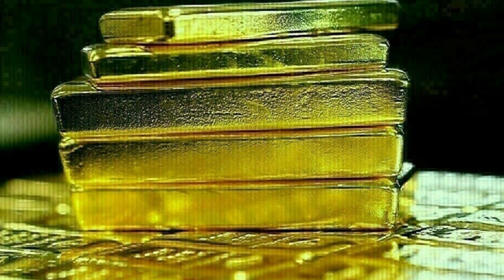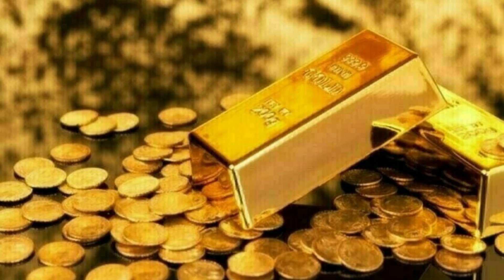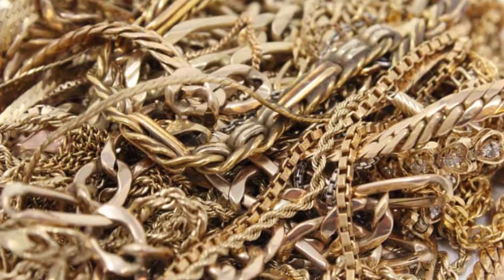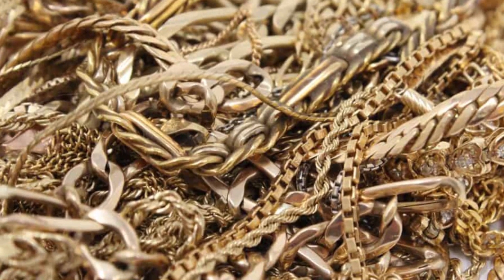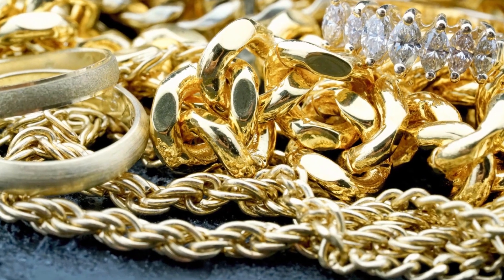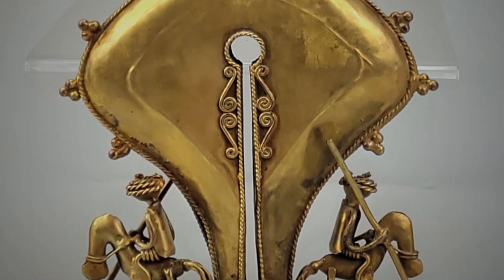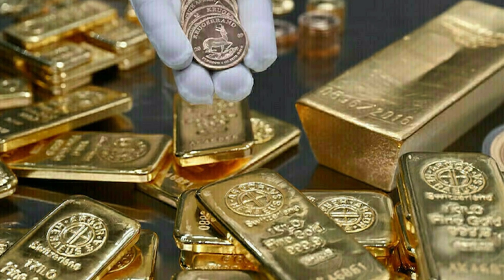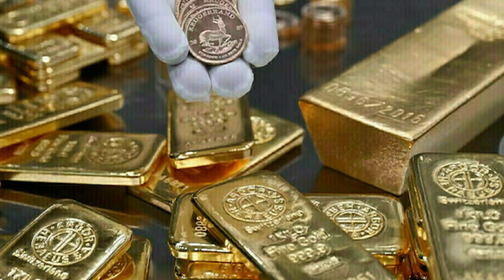Right now, over $1.5 trillion worth of gold circulates through the global economy, a volume so immense it could pave every inch of Manhattan in quarter-inch-thick solid gold, turning sidewalks and skyscrapers alike into glowing monuments of wealth. It's enough wealth to fund the annual GDP of dozens of countries, condensed into one shimmering, indestructible metal.